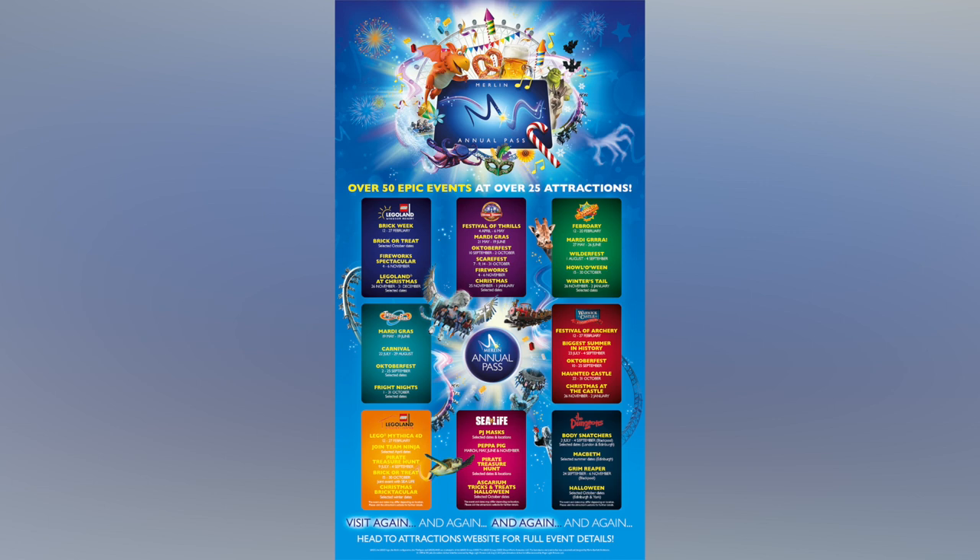We really want to get back to Alton Towers. They have the Festival of Thrills, Mardi Gras, Oktoberfest, Scarefest, Fireworks and Christmas. We've never done Scarefest at Alton Towers so let us know if you have — it does look really good. We managed to get to Thorpe Park Fright Nights which was really scary but really good. Alton Towers Scarefest looks really eerie because of the towers in the middle — we watched our friend Chantel go and it looks amazing.